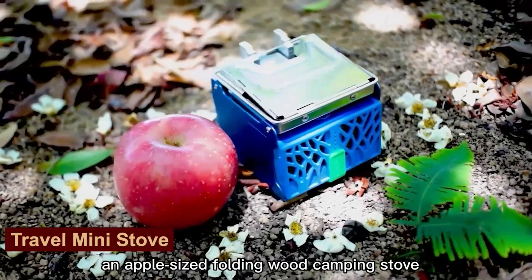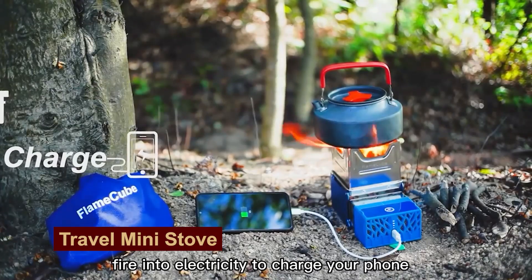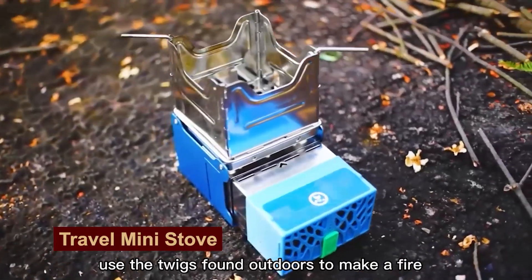Genius invention! Burning just a couple of sticks and you get a meal and a charged phone. The hot air makes the fans spin and generates electricity. I want this.